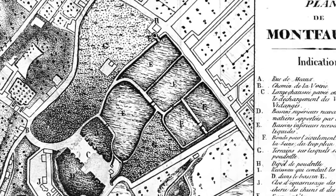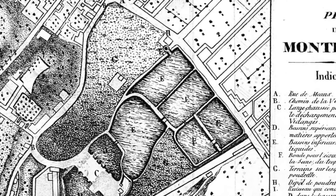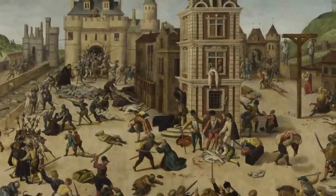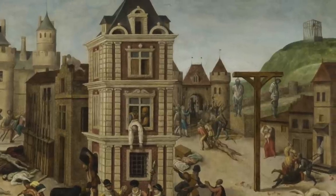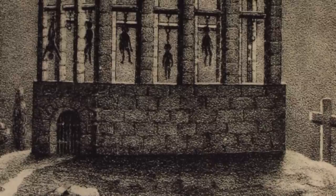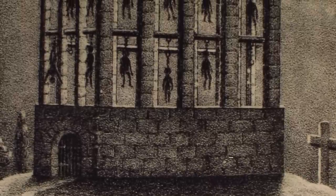The Gibbet of Montfaucon was a huge and large structure on which thousands of people were executed and gibbeted. People were often suspended in the air for years, and images of their bodies on the structure would have been harrowing for people to see. It was a symbol of the king's power and will over the people, and that if anyone dared question the king's authority, they would end up on the gibbet suspended. It was certainly one of the most feared parts of Paris.